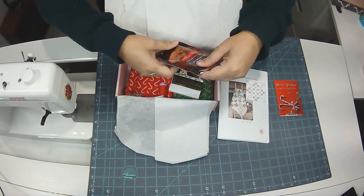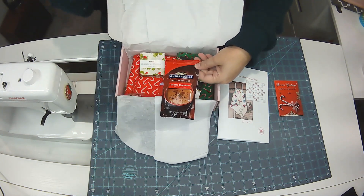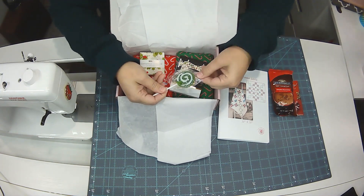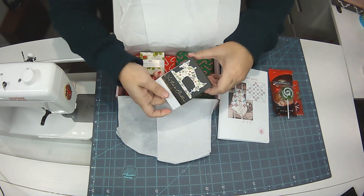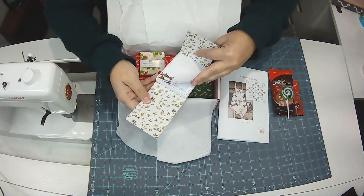And then we have a double chocolate hot cocoa mix. Sarah, my daughter, is going to be taking that, I'm pretty sure. And then there's a little lollipop, which is super cute. So I'll give that to my son because she'll get the hot chocolate.